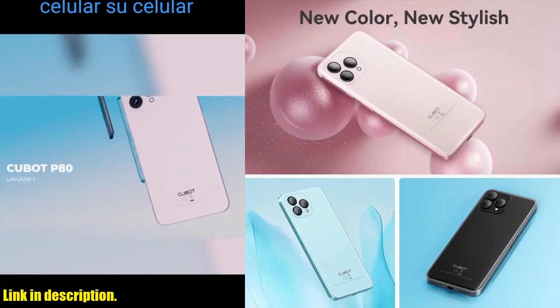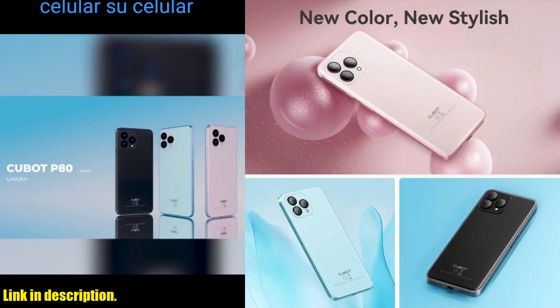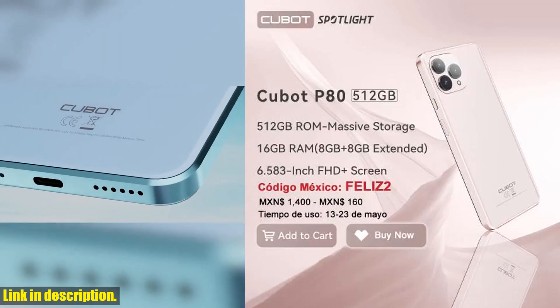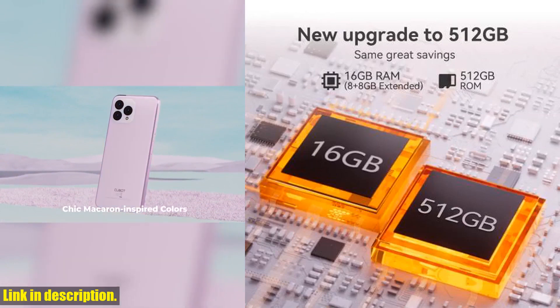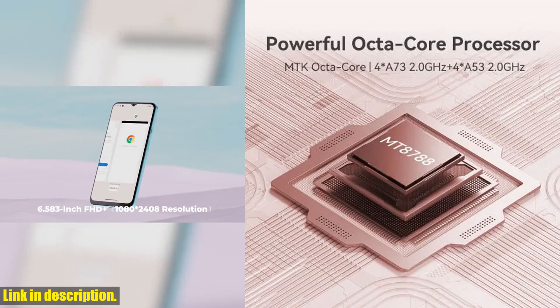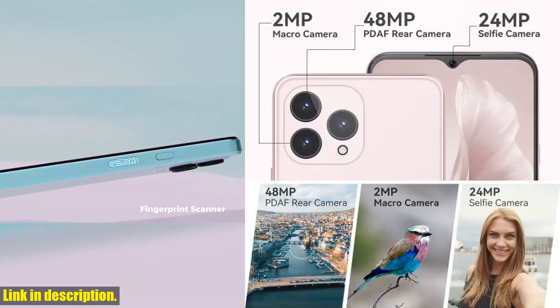Now, let's talk about the cameras. The Cubot P80 features a 48MP main lens, a 2MP macro lens, and a 0.3MP photosensitive lens, ensuring that you capture every detail with precision and clarity. And for all the selfie lovers out there, the 24MP AI Beauty Selfie Camera will elevate your selfie game to a whole new level.